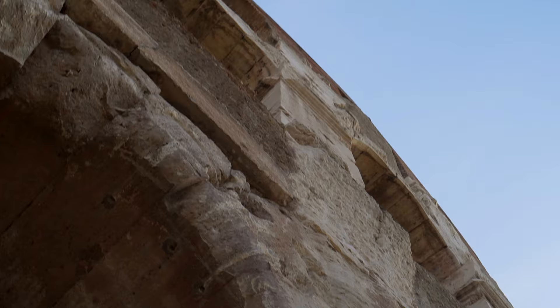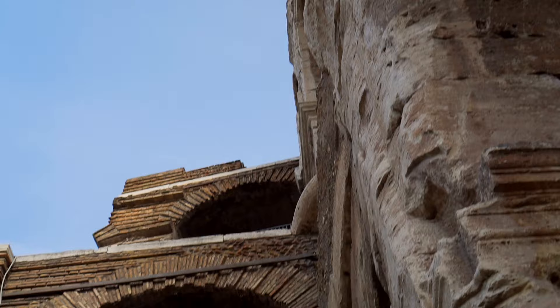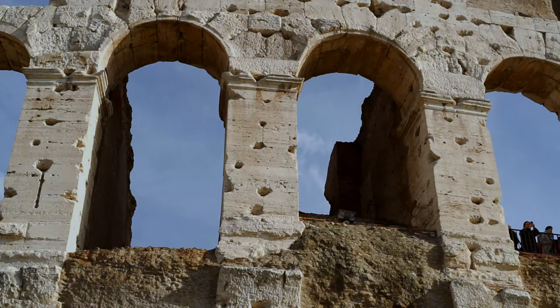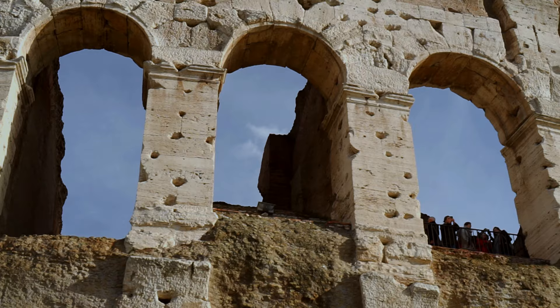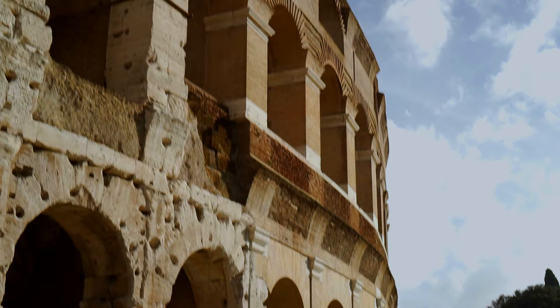The Colosseum featured 80 entrances: 76 for the general public and 4 unnumbered, most decorated, called the Great Entrances – among them the North and South Gate, used by the most affluent, the Vestal Virgins, and the Emperors – and the Gate of Life and the Gate of Death, also used by the upper class but additionally by the participants. This large number of entrances was to ensure swift access to allocated seats, as the Colosseum could accommodate more than 50,000 spectators.